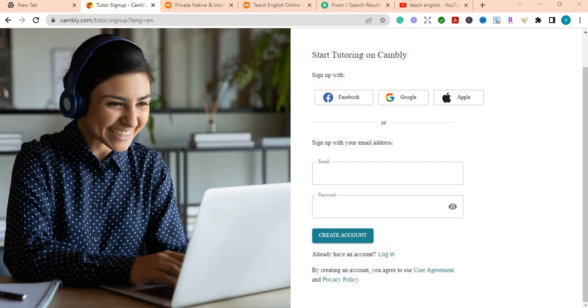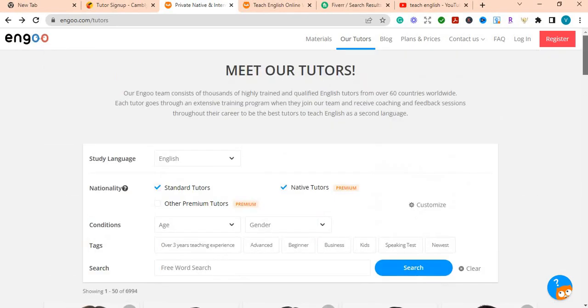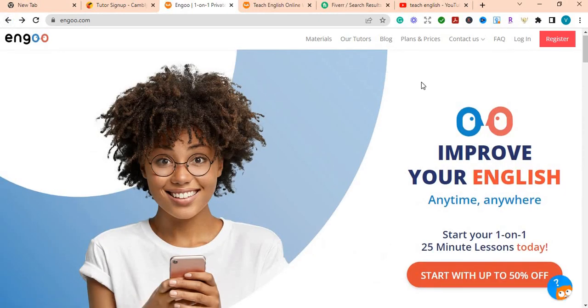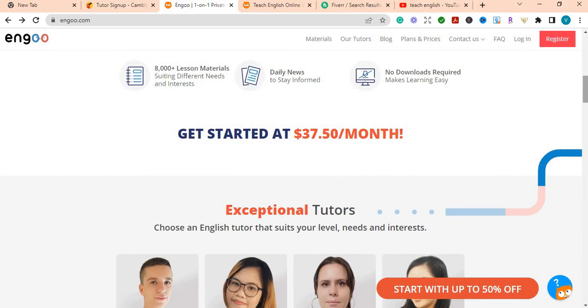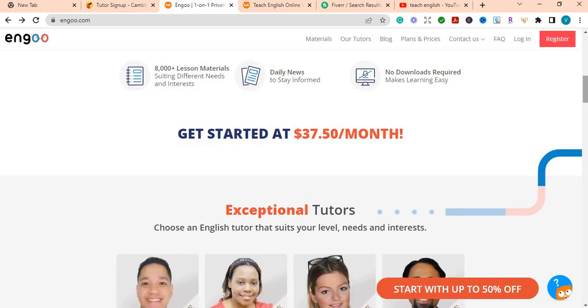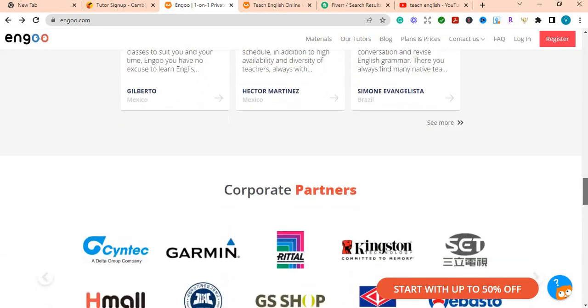The next website I want to show you is called Engoo. On this website you can teach from anywhere. There are so many tutors from all over the world teaching on this platform. Just like Cambly, it's not hard to join. If you know someone who wants to learn English, they can sign up on this platform and you can become their tutor.